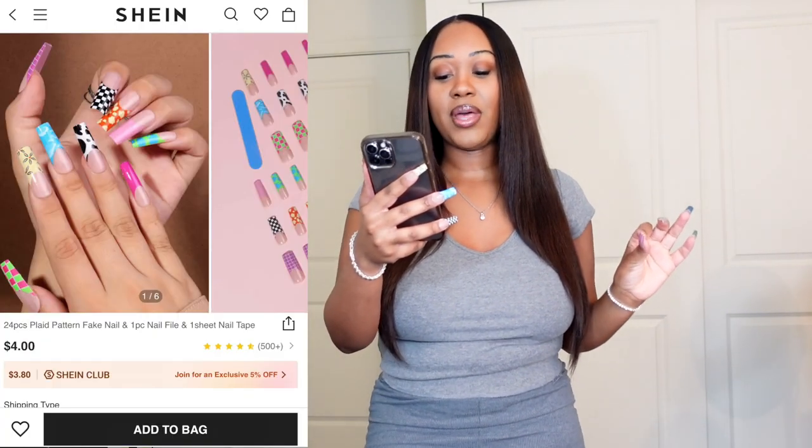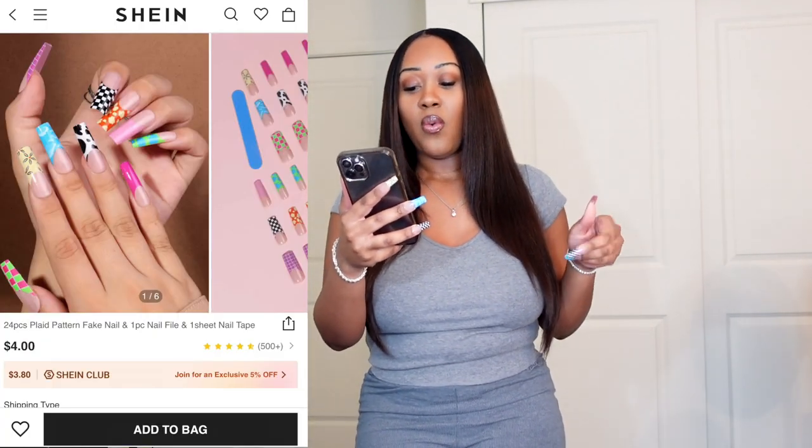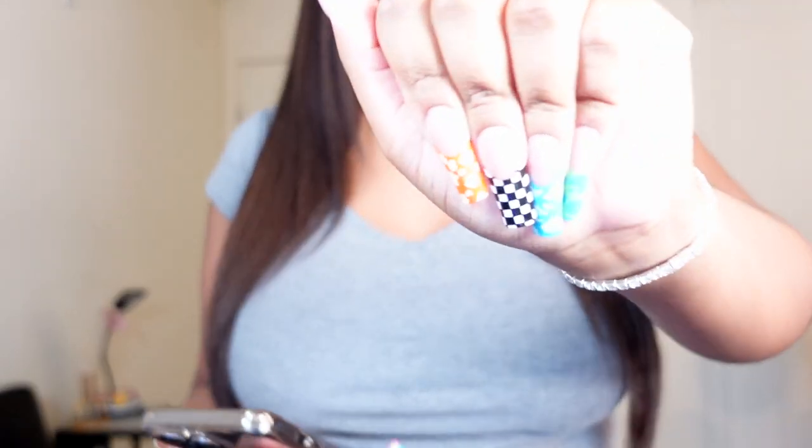We're starting with accessories and shoes. First up, the nails — I'm actually currently wearing these. I've been wearing press-on nails for about a month or two now and haven't been to the nail salon in a while. I even bought Shein's press-on nails with my own money. So this is their 24-pack plaid pattern fake nail set, with one nail file and one sheet of nail tape.